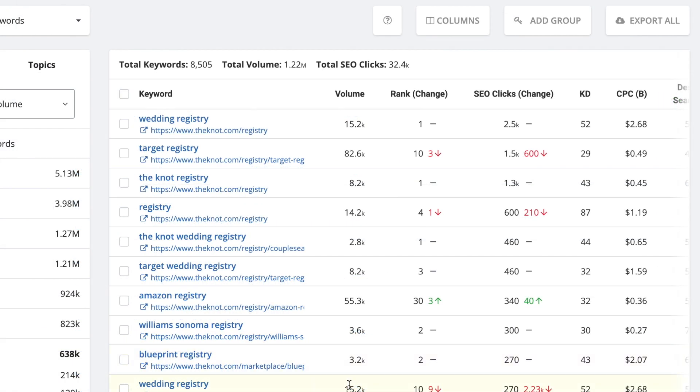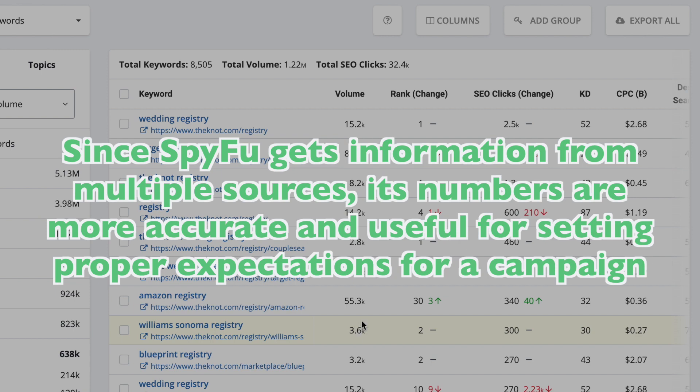These numbers may look a lot lower than what Google reports in its own tools, but because SpyFu gets our information from multiple sources, our numbers are actually far more accurate and much more useful when setting proper expectations for a campaign.